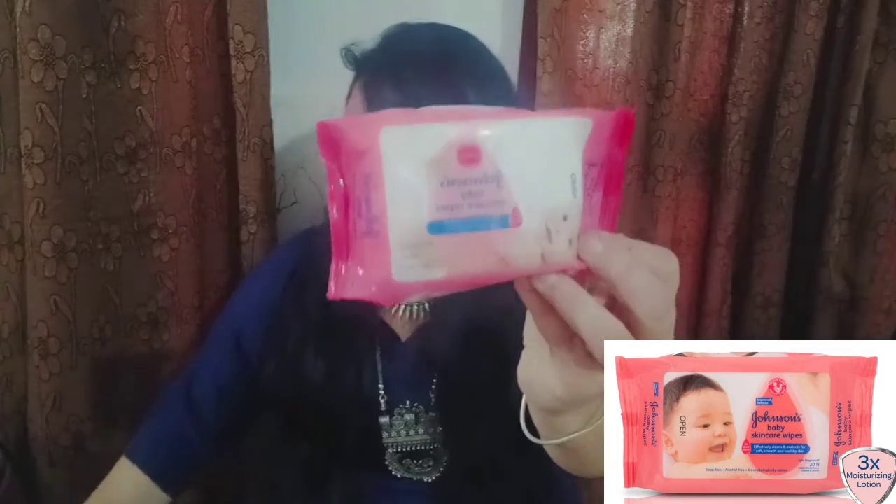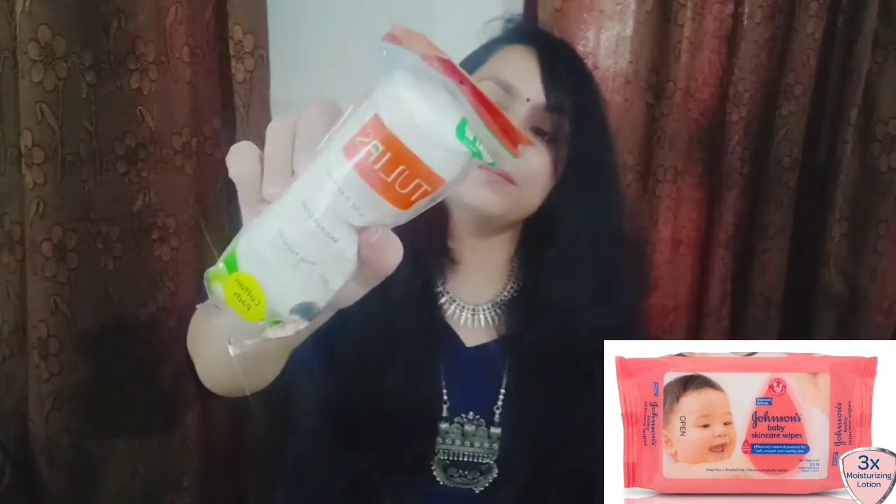Next is an oil-free face moisturizer for those who are acne-prone — they also need a moisturizer, and oil-free moisturizers are one of the best options. This one is from Mama Earth. Then here is Johnson's Baby Skincare Wipes, and then Tulip's cotton pads, which are used in many things. I use them to remove waterproof lipsticks.